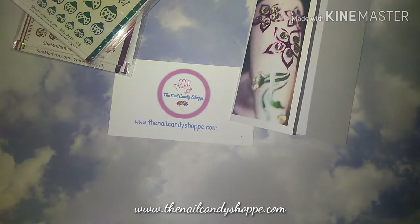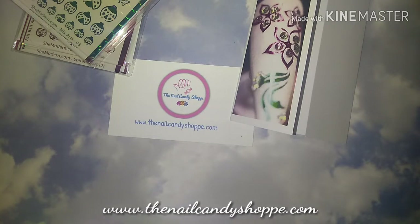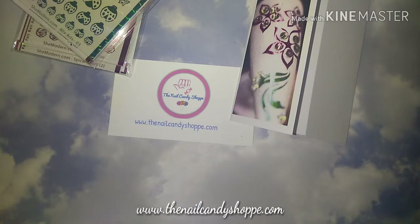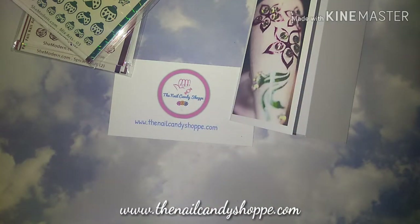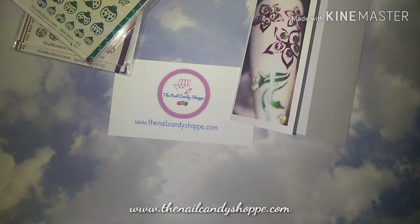I let you guys name the glitter as we were making it, and I gave a free sample out to the person who named it — so that would be really fun. I definitely want to do it again. Let me know if you would want me to do any lives, if that would be something you'd be interested in watching me mix glitter. I know some of you enjoy it. Just let me know down in the comment section what you think.